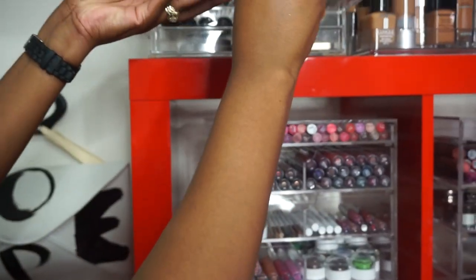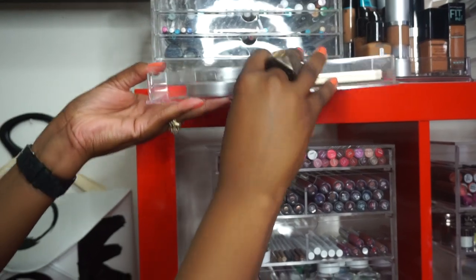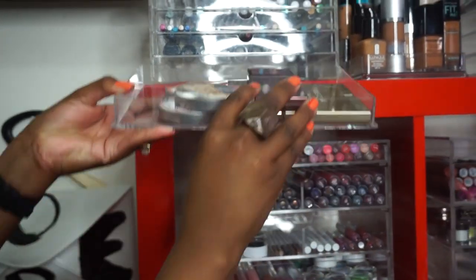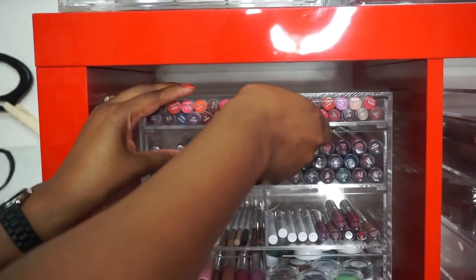These are more eyeliner pencils - I really didn't do much to this drawer. These are my Lancôme stick foundations. I have put some of my highlighters in this drawer all by themselves - the Becca and the Balm. The foundations are all together. I haven't done anything with that area.